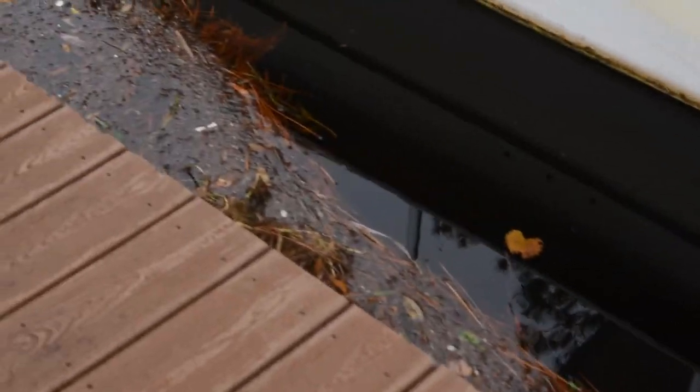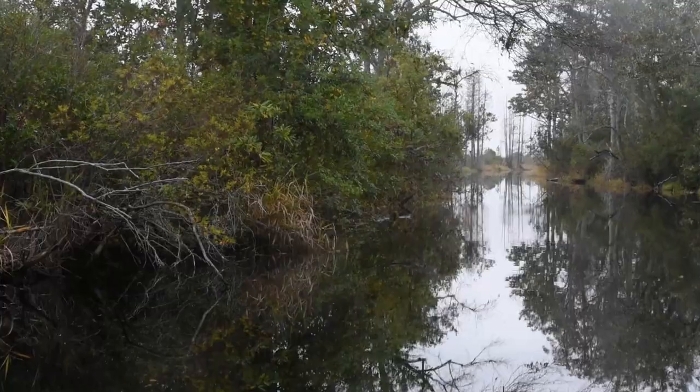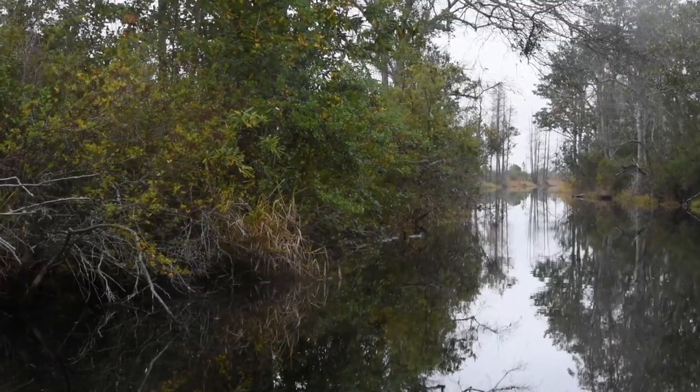This water is completely black. It's not exactly pleasant to be walking next to it knowing there are alligators in there. Our first activity was the boat ride on the Suwannee Canal. We were the only tourists here and therefore we had the whole boat and the guide all to ourselves.